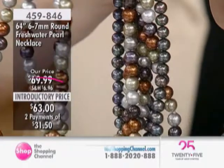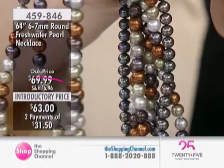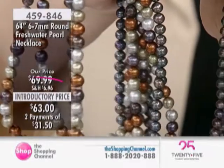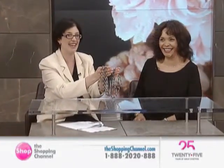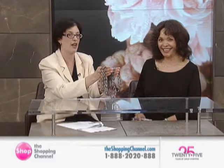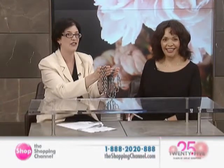Is there any particular way that you would tell our viewers to clean the pearls? Absolutely. What you're going to do with pearls — pearls are very special. You're going to put them on last. Take them off first. No hairspray on them. No perfumes on them. When you are removing them and putting them to bed for the night, you're going to wipe them with a dry, soft cloth.